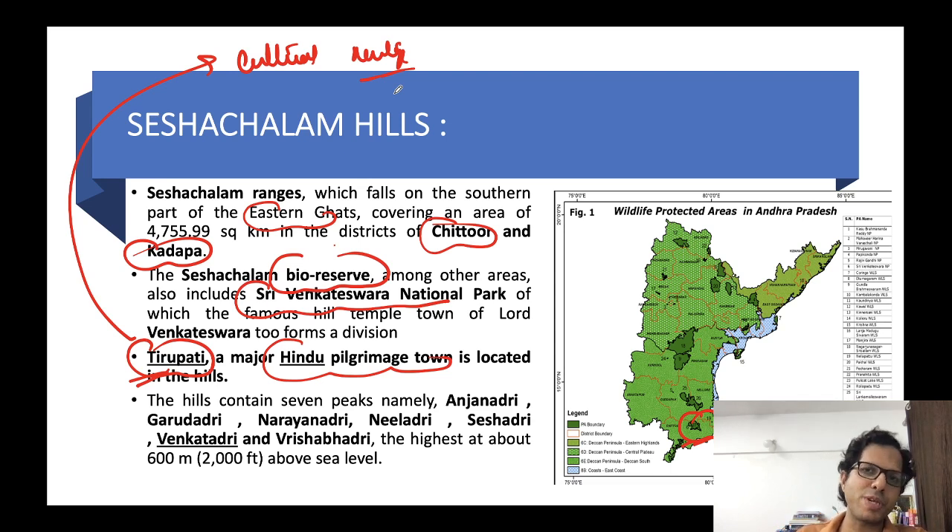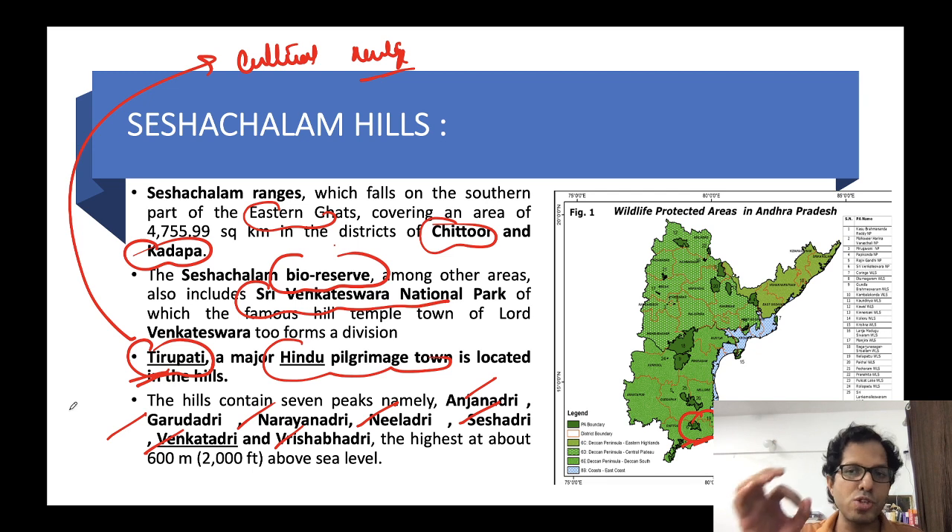The Sheshachalam Hills have seven peaks. Their names are: Anjan Adri, Garud Adri, Narayan Adri, Nil Adri, Sheshadri, Venkat Adri, and Vrishab Adri. While exact names may not be required for UPSC, knowing there are seven peaks is important. This can also come up in southern state services examinations.